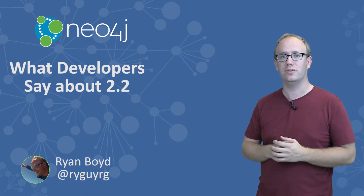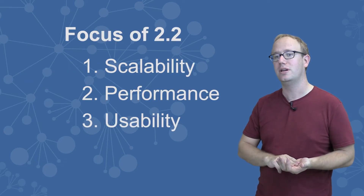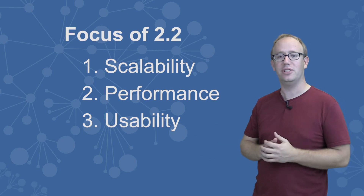The Neo4j 2.2 release added many exciting features focused around scalability, performance, and usability. Let's first talk about scalability and performance.